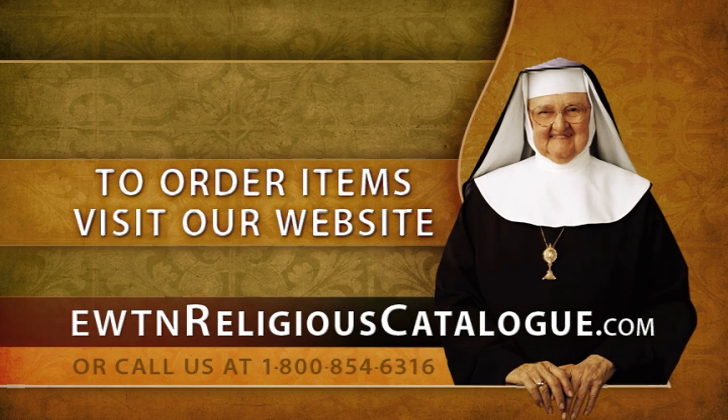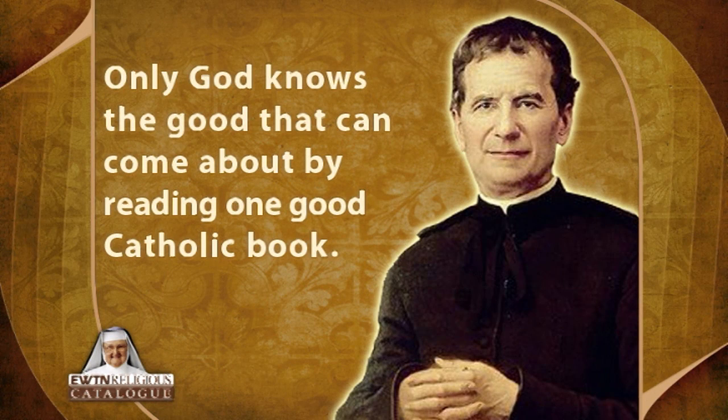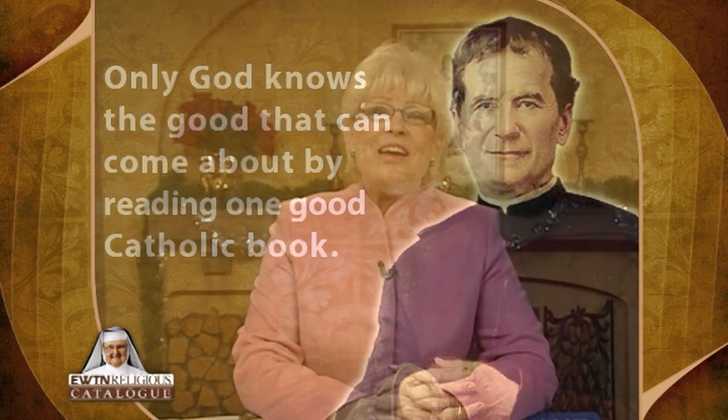Thanks, Mother. But first, here's Barbara with some new items for our consideration. One of the best ways that we can advance in the spiritual life is by reading good books. St. John Bosco said only God knows the good that can come about by reading one good Catholic book.